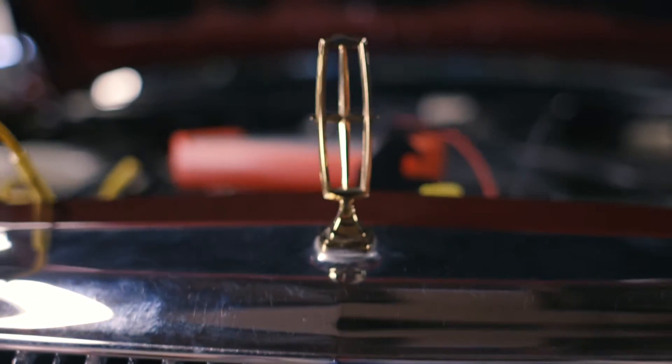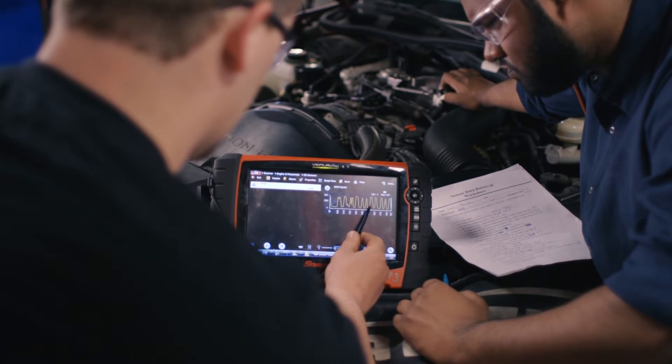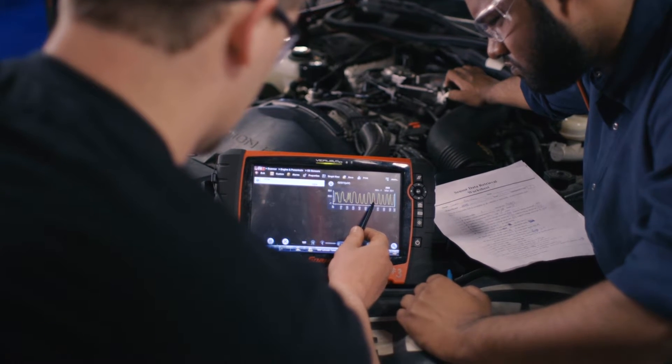I'm pretty much an American muscle buff. I do like the muscle cars, anything with the power. Anything that has a motor is interesting to me — I want to take it apart, see how it works.